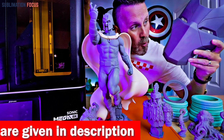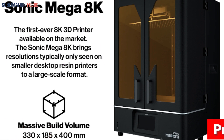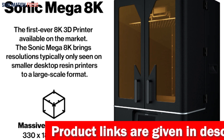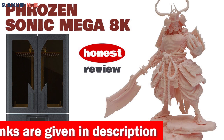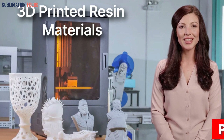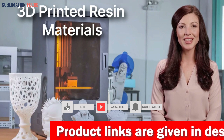Another notable attribute is its vast build volume, which measures 330 by 185 by 400 millimeters, meaning you can create even more significant projects with ease without compromising on quality or accuracy. The pre-calibrated build plate makes it simple to start — take it out of the box and you're ready to print. The Phrozen Sonic Mega 8K also boasts a dual linear rail and ball screw design that provides a stable Z-axis, preventing wobbling when printing large or heavy objects, ensuring prints come out smooth and precise with no misalignments or errors.